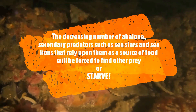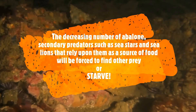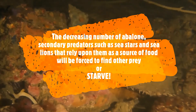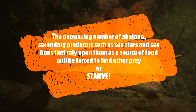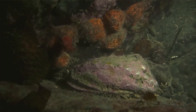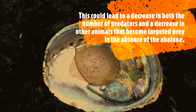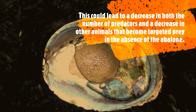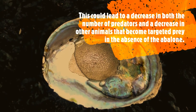The decreasing numbers of abalones can affect secondary predators such as sea stars and sea lions that rely upon them as a source of food. These predators will be forced to find other prey or become starved, which could lead to a decrease in both the numbers of predators and other animals that become targeted prey in the absence of the abalones.